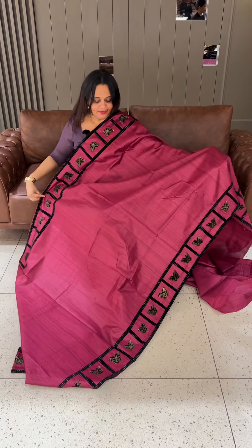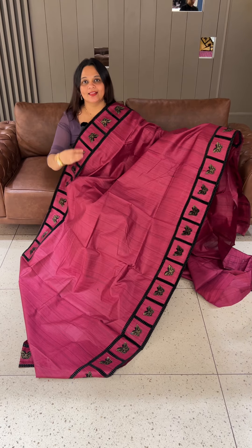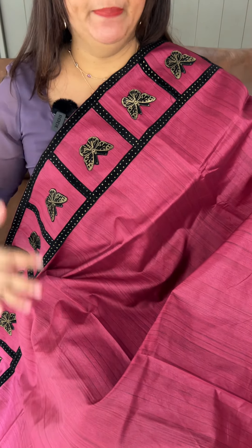Welcome back to IHA Designs offer sale video. Semi-Tazer fabric, borders, checks, and on every border there is a butterfly motif that we apply to.